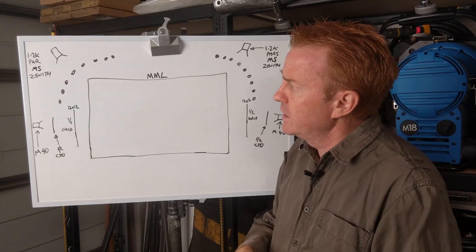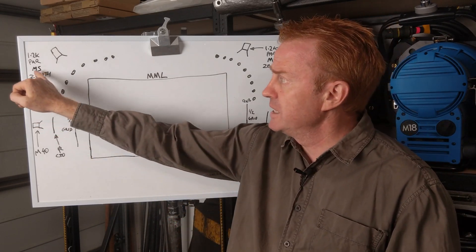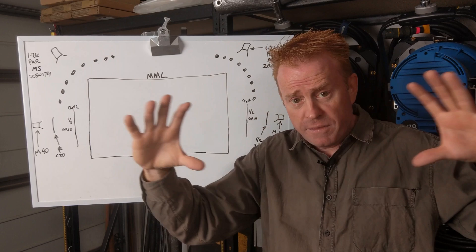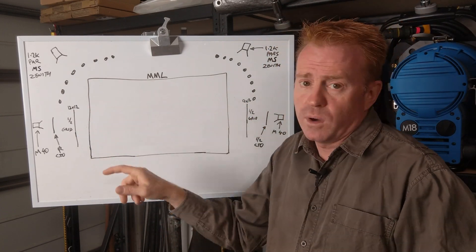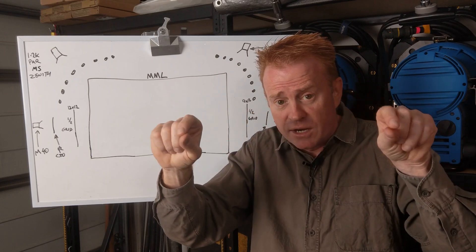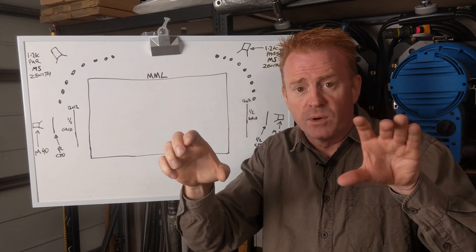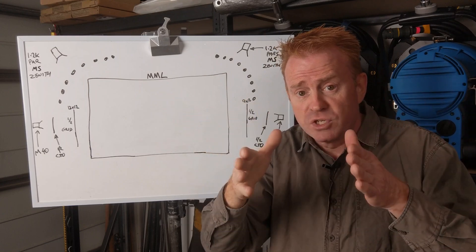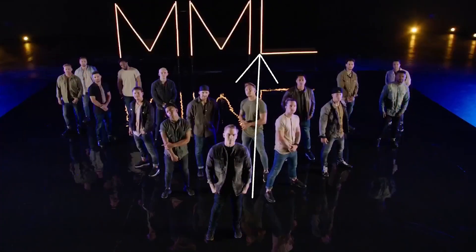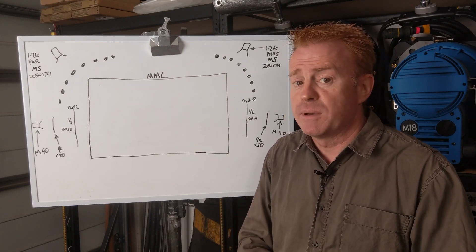I elected to go with 1.2K PARs with medium spot lenses. The advantage over an M18 is that an M18 when you flood-spot it stays as a circular beam — the width is the same as the height. In this circumstance we don't need height; the dancers jump but they don't go a long way up. We basically wanted the light concentrated in a rectangle. The medium spot lens has a rectangular beam, so we can spot it up and get the width without wasting light above and underneath. That helped a lot because we didn't want any spill light from our lights hitting the ground.